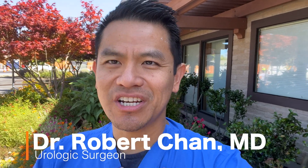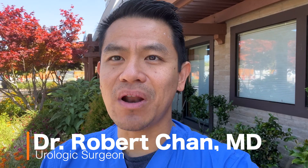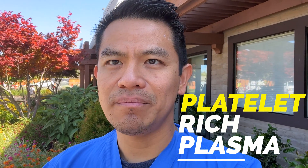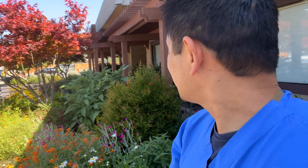Hey friends, it's Dr. Robert Chan here. In this episode, I'm going to be talking about something called PRP, or platelet-rich plasma. You might have heard it being advertised for penile injections, so I wanted to look into it and see what the process of making it looks like and if it actually works. I'm here at California Foot and Ankle Spine, and I'll be chatting with my friend and colleague Dr. Paul Kim to see how he uses PRP in his practice.